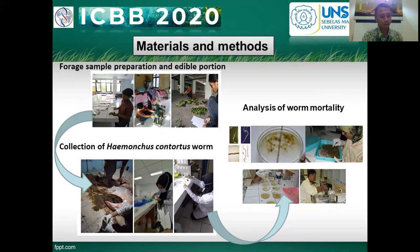For collection of Haemonchus contortus worms: the worms were obtained directly from the abomasum of naturally infected sheep slaughtered in slaughterhouses. The abomasum is located between the rumen and duodenum. The worms were obtained by carefully separating the feed particles in the abomasum, and parasites were collected using pinset (forceps). The worms were collected in a dish containing 0.9% physiological sodium chloride and immediately used for testing.